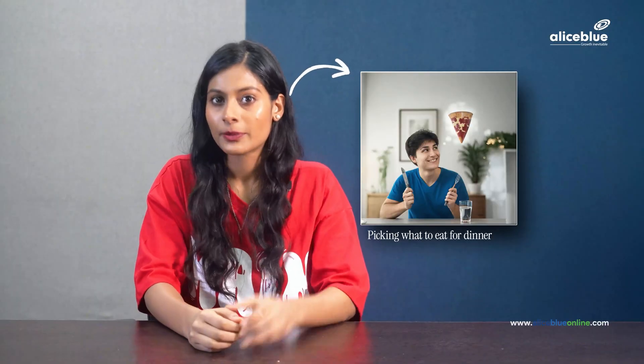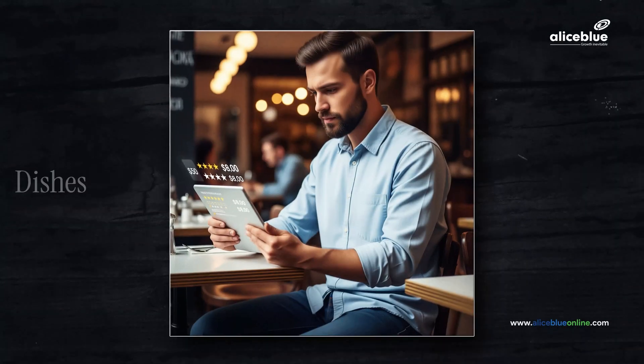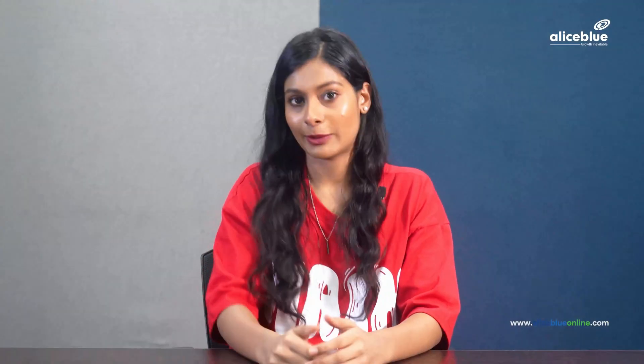This is similar to picking what to eat for dinner. You can either choose a restaurant with the longest line — that would be like following the crowd and market trends. That's technical analysis, by the way. Or you can check the dishes, their price, their ratings, and reviews. Basically, you research before deciding. That's fundamental analysis.